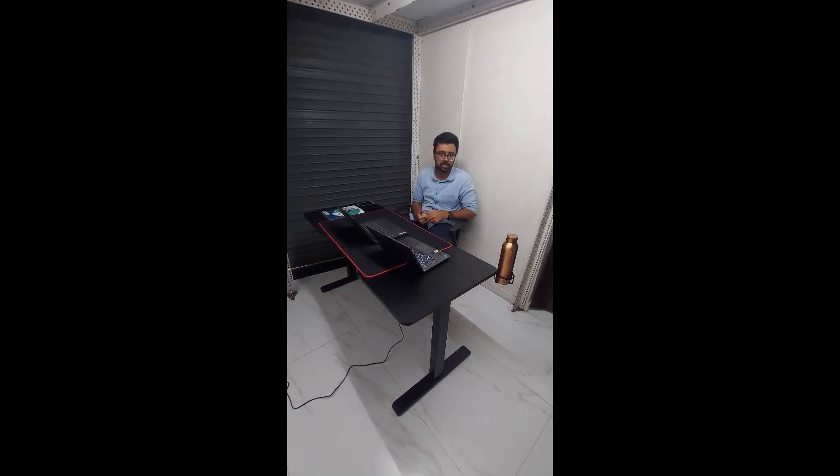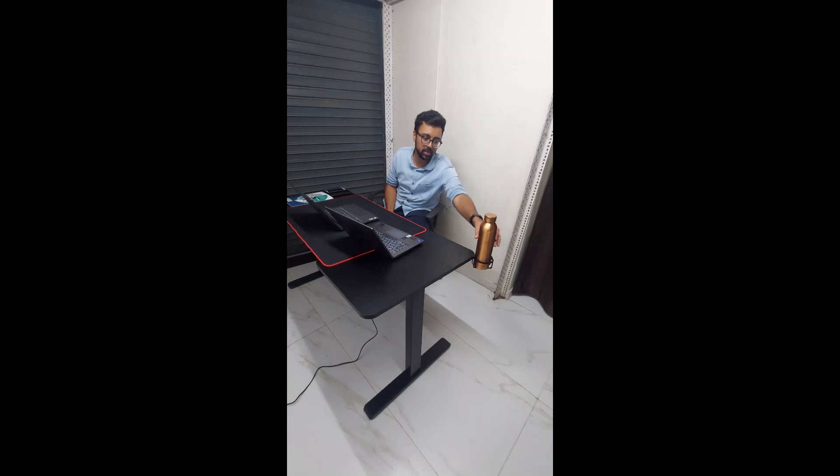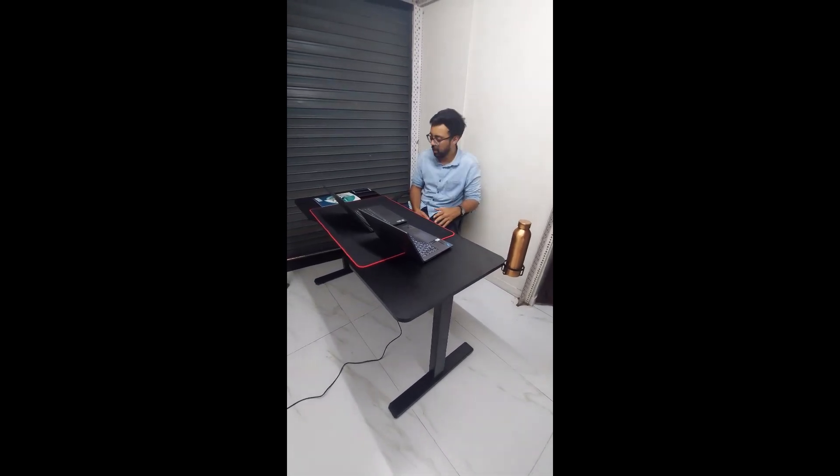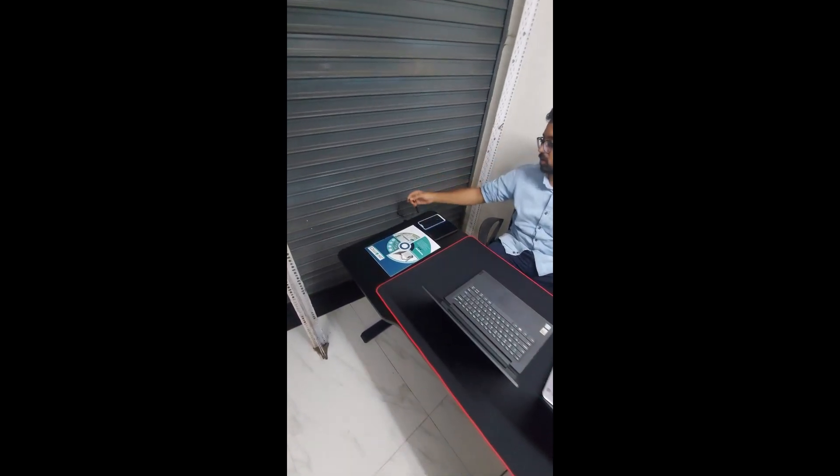I'll show you some of the cool features this desk has. It has a bottle holder where you can place a water bottle, a cup of coffee, or any juice. There is also a headphone holder so you can hang your headphones at the corner.